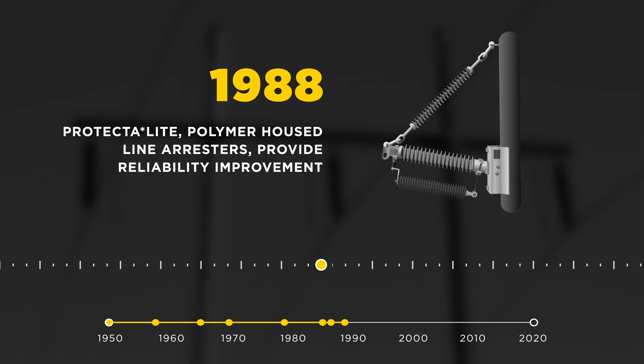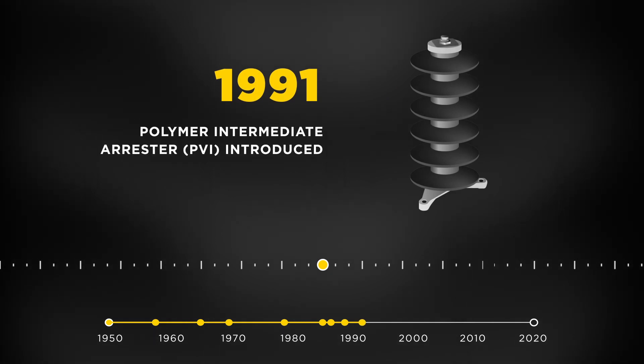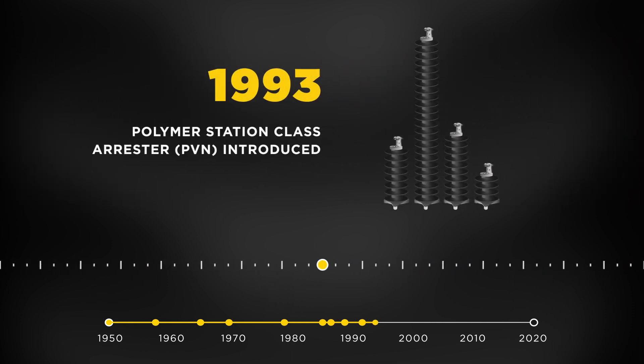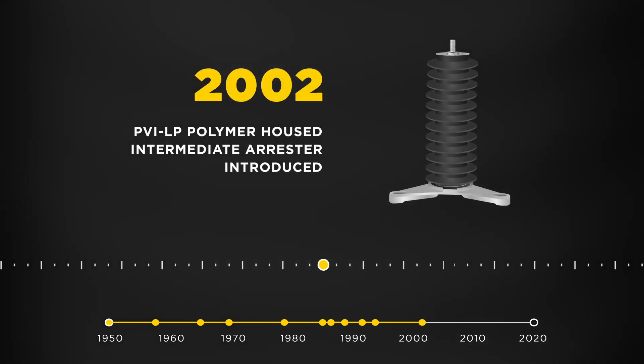Hubble Power Systems continued their investment in polymer technology with the Polymer Intermediate Arrester, PVI, in 1991 and the Polymer Station Arrester, PVN, in 1993. Further enhancements in 2002 led to the lower-profile PVILP Polymer Intermediate Arrester.